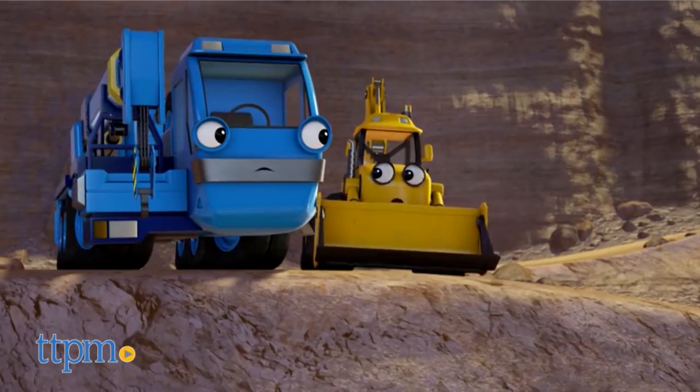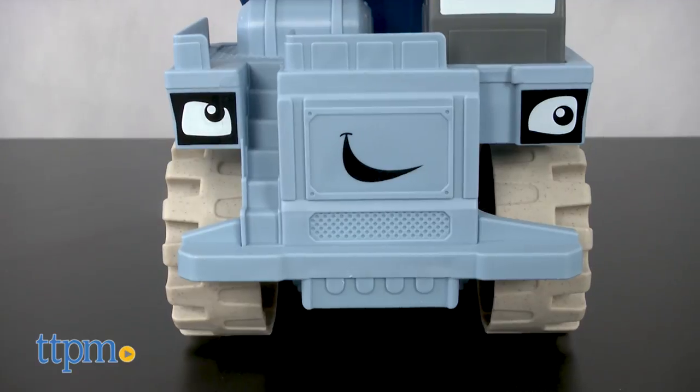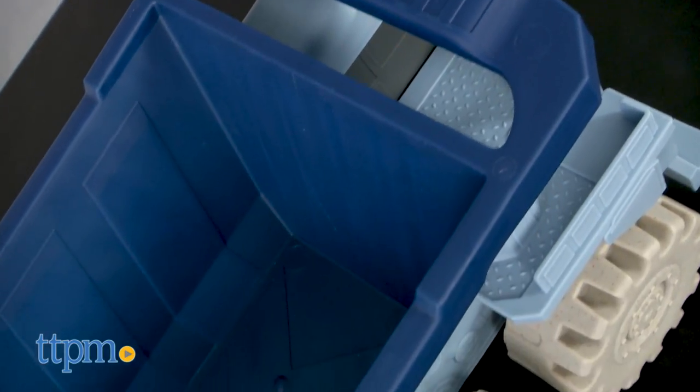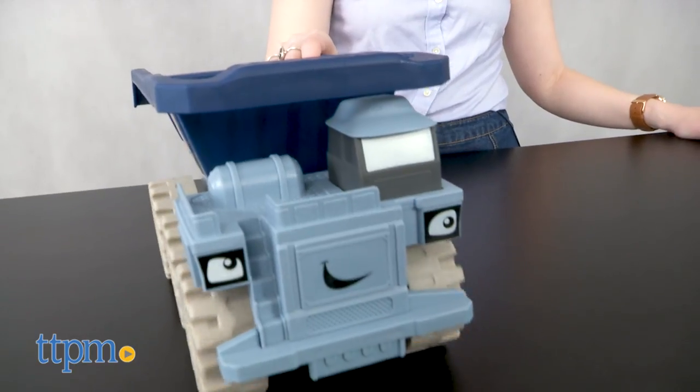Thud works alongside Crunch and Ace. This new toy brings the Mega Machines to life for fans of the show. Thud is roughly 14 inches long and 8 inches tall, and features mega-plastic tread tires to tackle all kinds of surfaces.